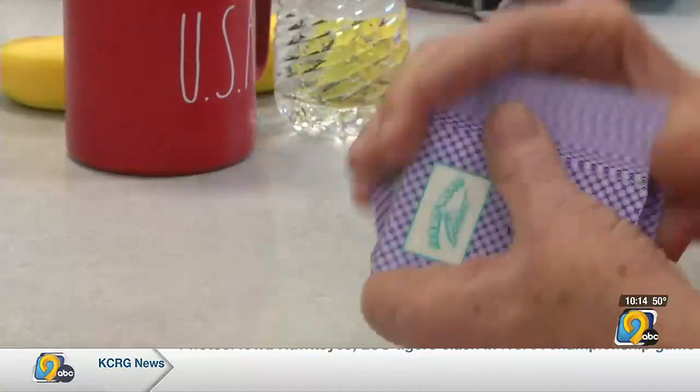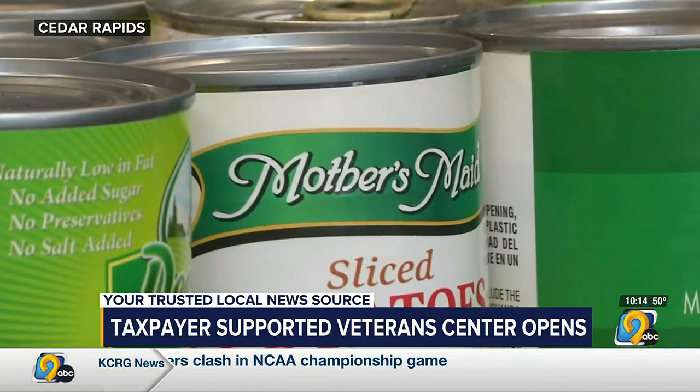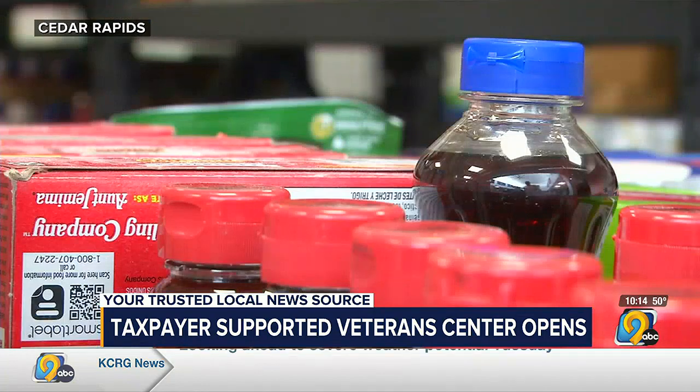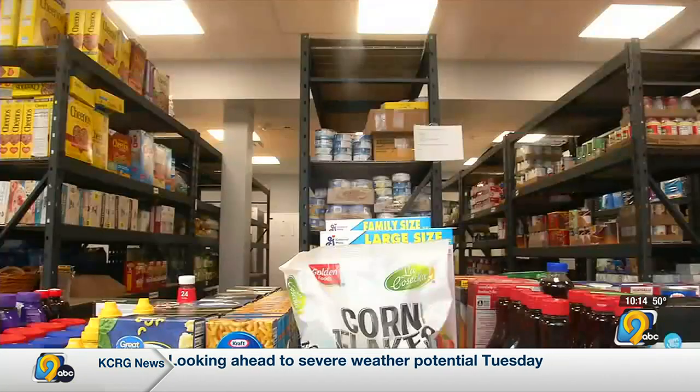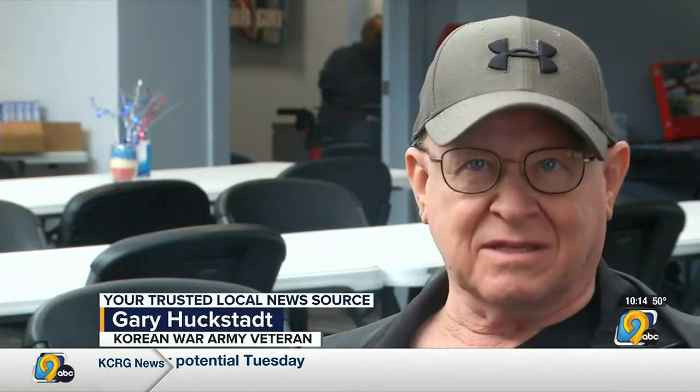Between the card games and the board games, there's also the food pantry, something Gary Huckstad appreciates. He selects items like chicken noodle and vegetable soup, relying on the Freedom Foundation's food pantry to help make ends meet. He says he's doing okay, but it gives him a little extra spending money when he can pick up canned goods there.